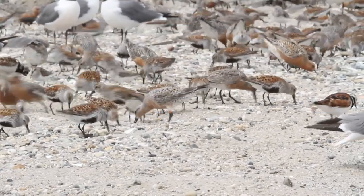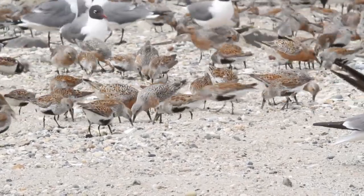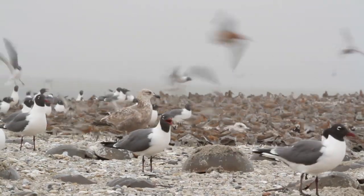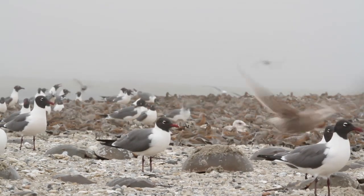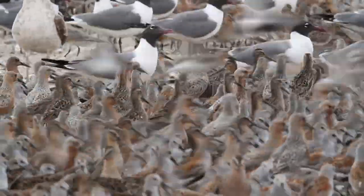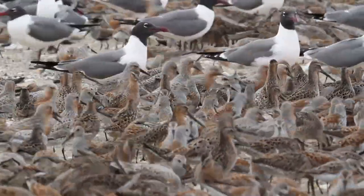We have a wintering population in the southern tip of South America in a place called Tierra del Fuego. There's also a northern wintering population from northern Brazil to the southeast U.S. It's the Tierra del Fuego population that makes incredibly long flights of 3,000 to 5,000 miles in one flight to arrive at key stopover locations between their wintering grounds and their nesting grounds in the high Arctic.